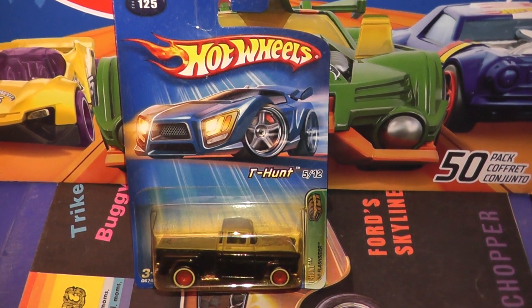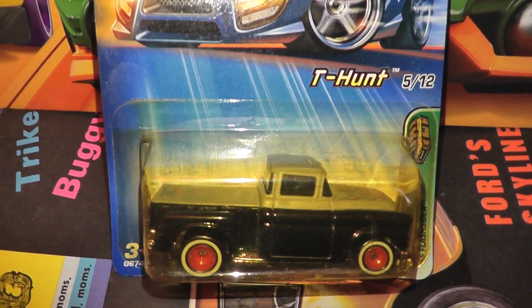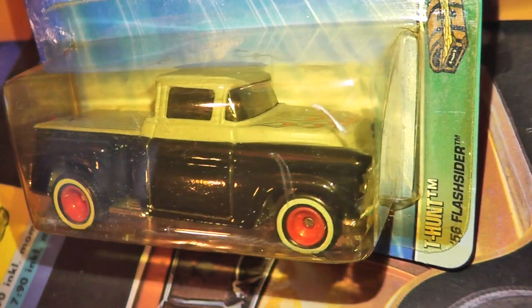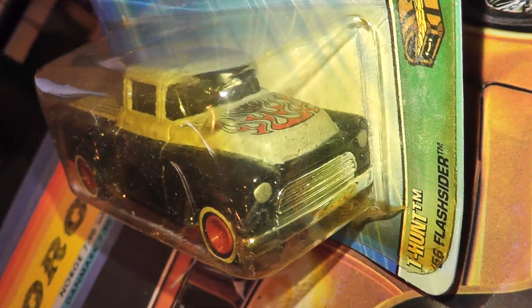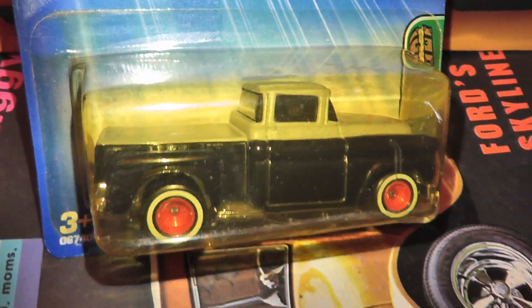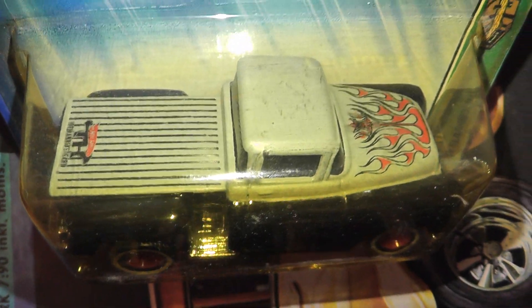This is the Larry Wood designed 56 Flash Cider. This is the 2005 Treasure Hunt version featuring red smooth wheels and white wall tires. It was originally introduced back in 1992 and is still made now, although the chassis has been modified so it now looks like a 4x4.